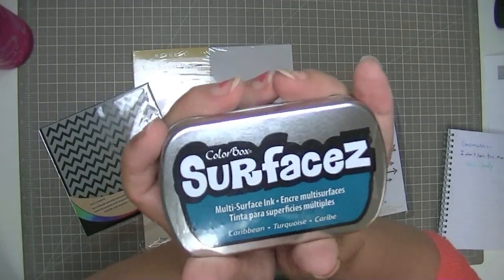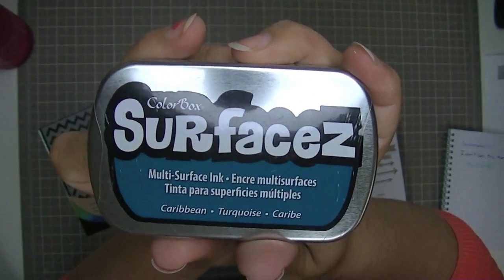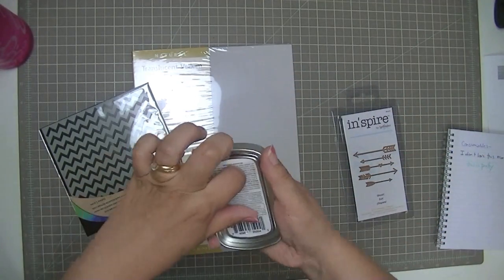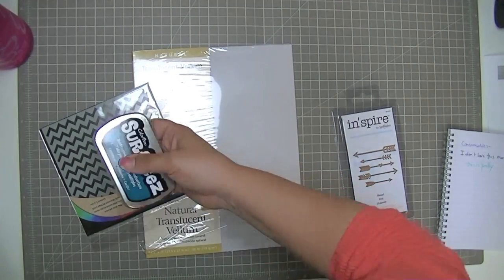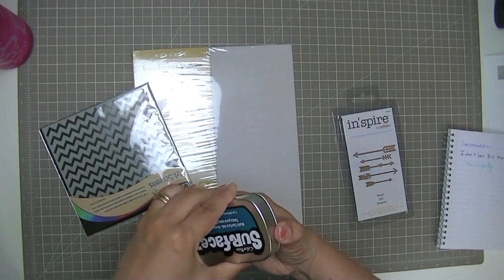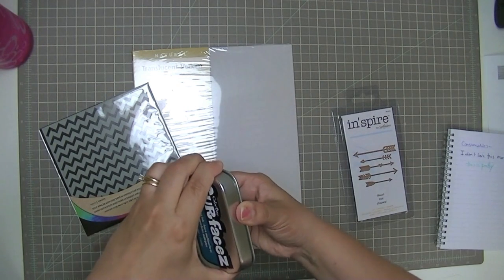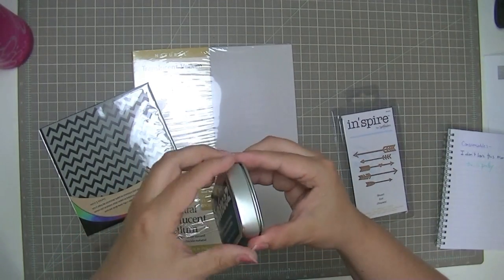So anyways, this one looks like the ColorBox version of Stazon — it's called Surfacez with a Z. I don't know how it stamps because I haven't had a chance to try it out yet. This is another example of something I might buy — something that I want to try something new of. I'm familiar with Stazon, I like black Stazon, don't like gray. I have red but my red pad is really dried up. I can tell you right now, this stuff stinks. I haven't even opened it yet and I can smell it, and it's not pleasant.